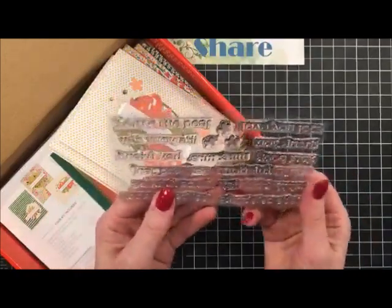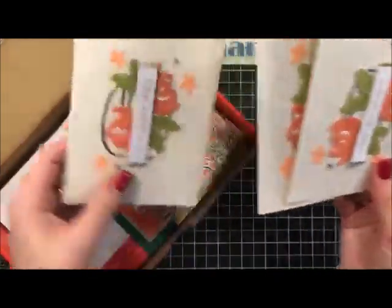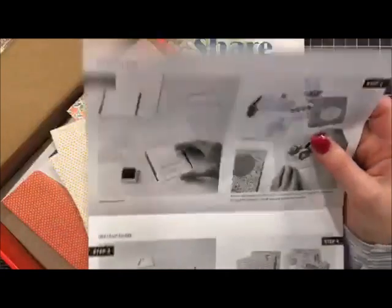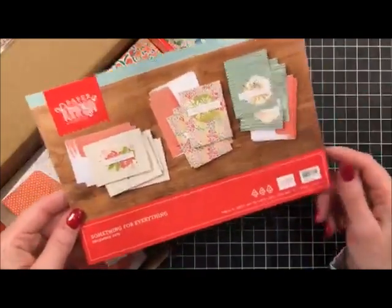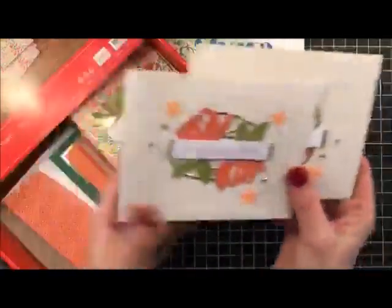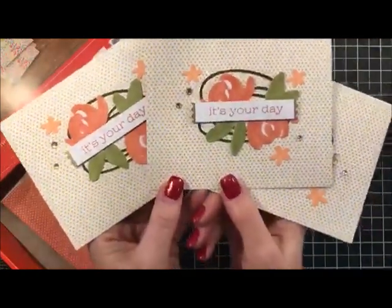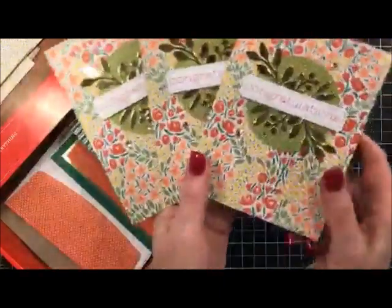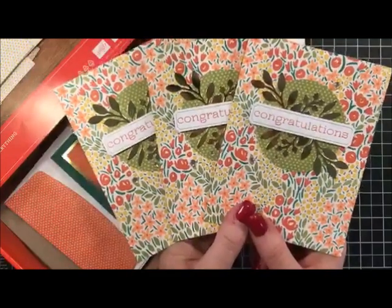There are a lot of different sentiments on the stamp set, so these cards could be used for anything. They always give you an instruction sheet with step-by-step pictures so you can look at them and figure out how to do it. Of course it always comes with a little ink - this one was terra cotta tile. Here are three of the cards done pretty much as paper pumpkin recommended. Then there were some congratulations cards - this is the recommended style, so if you don't want to branch out you can just follow the style right on the kit.